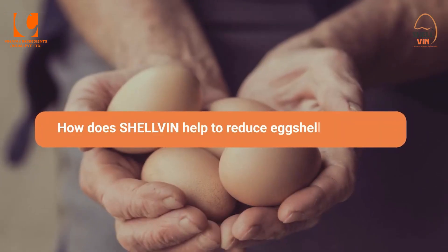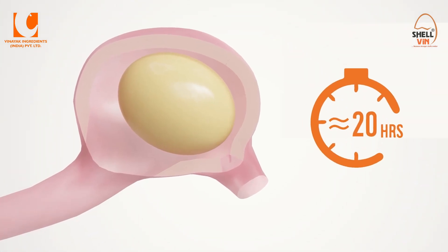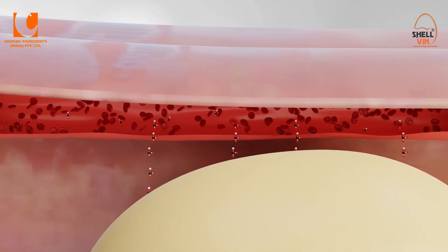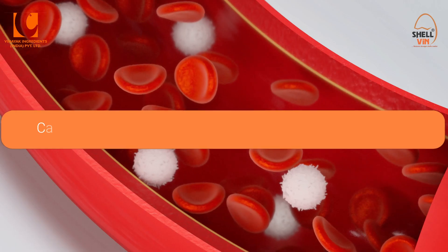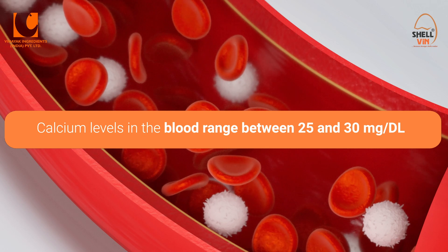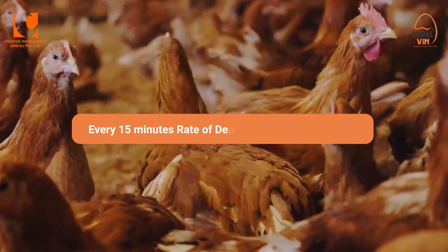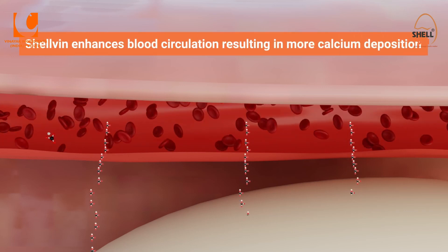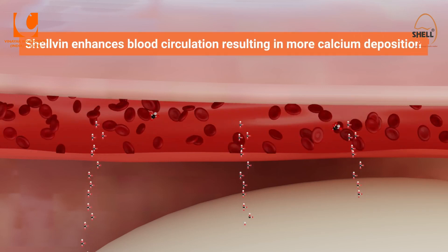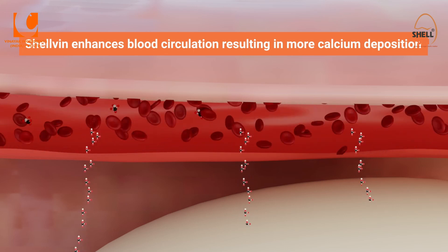How does Shelvin help to reduce eggshell cracking? Beginning with eggshell formation, which takes approximately 14 to 20 hours, the shell gland receives an abundant supply of blood. Calcium is deposited onto the shell via the bloodstream. Calcium levels in the blood range between 25 and 30 milligrams per deciliter. During shell formation, every 15 minutes, the rate of deposition is equal to 25 to 30 milligrams per deciliter. Shelvin enhances blood circulation, resulting in more calcium deposition, hence decreasing the shortfall of calcium required for the formation of eggshells.